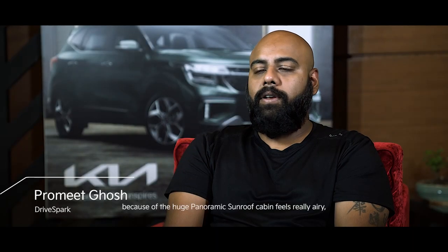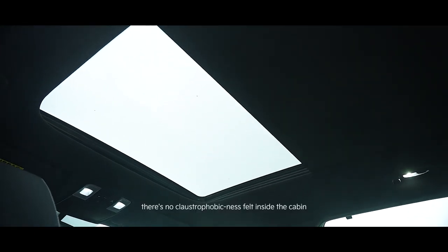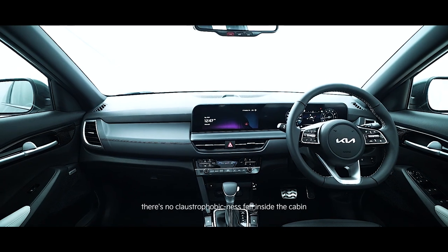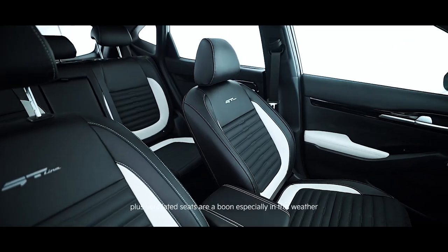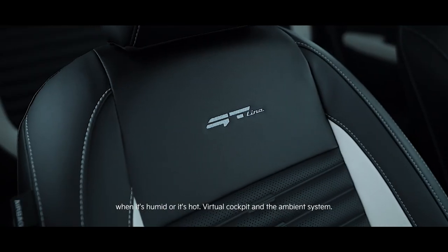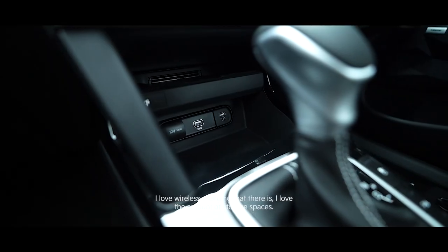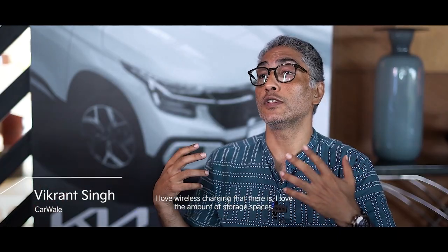On the inside, because of the huge panoramic sunroof, the cabin feels really airy — there's no claustrophobicness felt inside. The ventilated seats are a boon, especially in humid or hot weather. The virtual cockpit and AVN system are great, and I love the wireless charging and the amount of storage spaces.